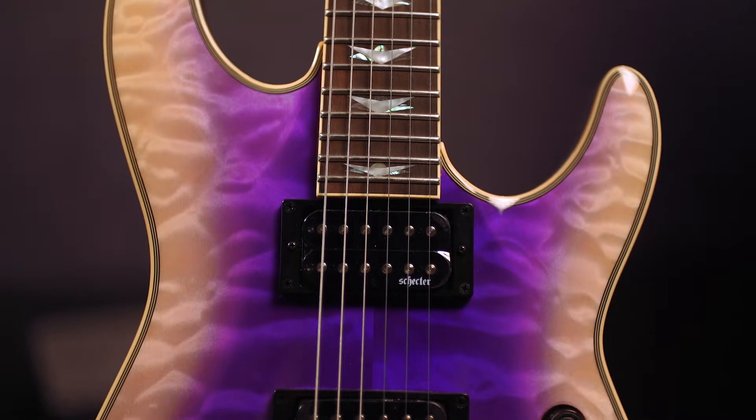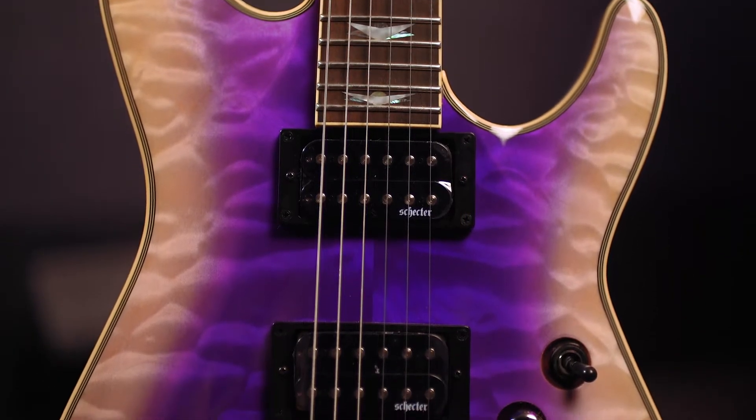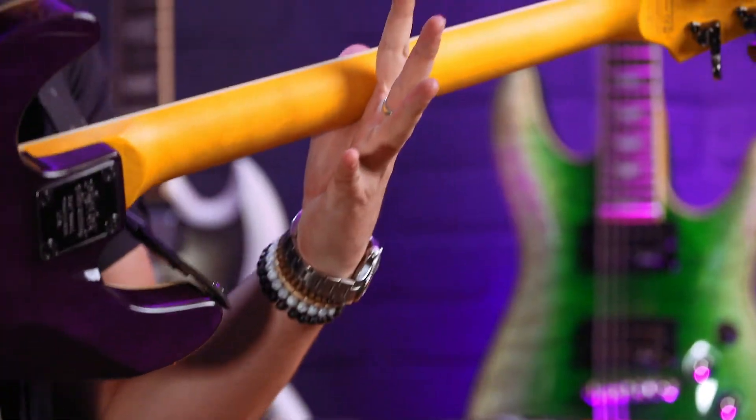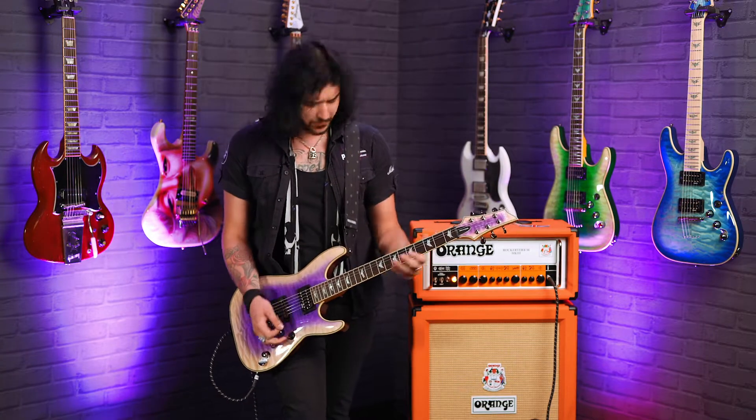Schecter Diamond Plus pickups — high output but a lot of clarity and bite. Rosewood fingerboard on a thin maple bolt-on neck. 24 extra jumbo frets.